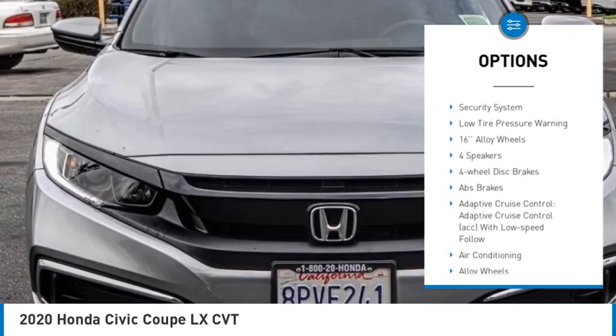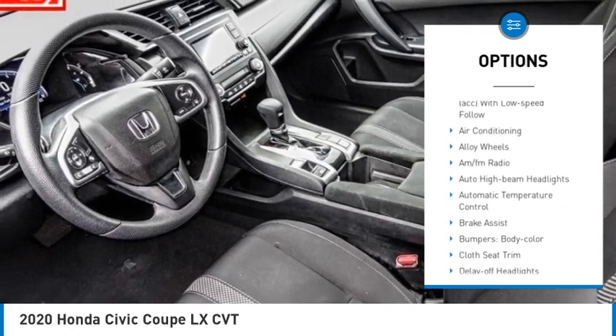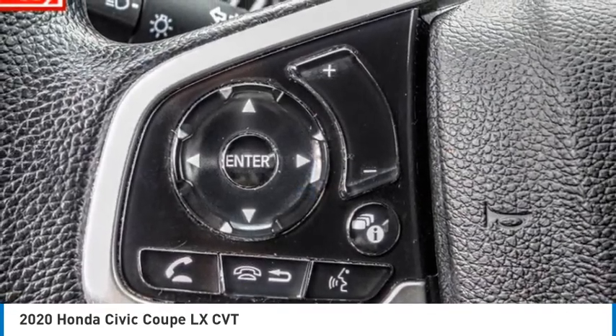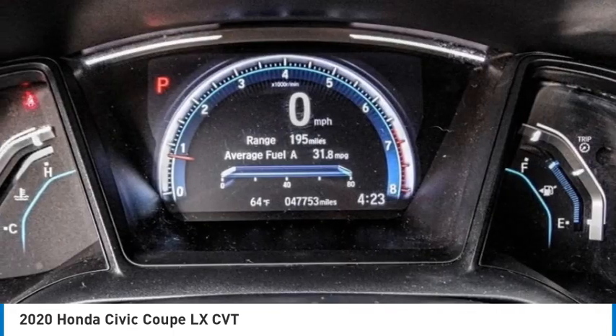Speed control, four-wheel disc brakes, rear window defroster, security system, low tire pressure warning. This beauty is sure to make you the talk of the neighborhood, so call or drop in for a test drive today.